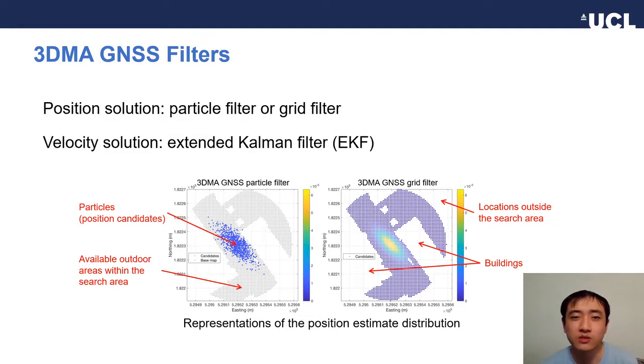We considered two types of filters. In the particle filter, equally weighted particles are used and the sparsity of their distribution determines the likelihood of a region. As a comparison, in the grid filter, particles are distributed uniformly, which directly indicates the probability of their corresponding position being the solution. The velocity and clock drift are maintained by an EKF, weighted with the predicted loss probabilities.